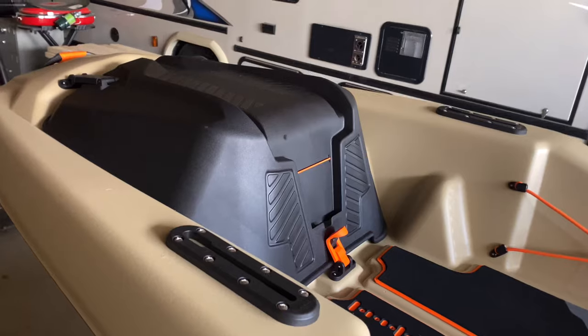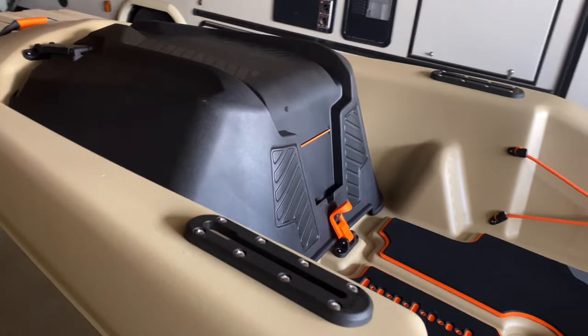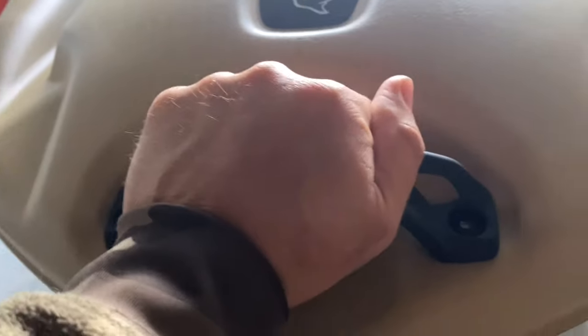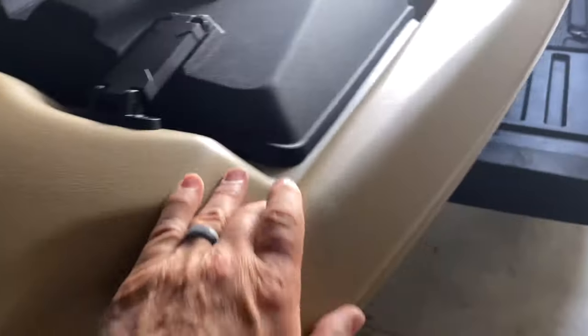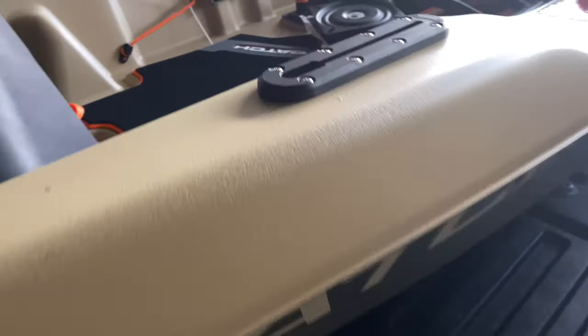You've probably seen these kayaks in other videos, but I just want to go over mine with you. Starting up front, you've got a carrying handle here - nice and sturdy - and we've got your Pelican emblem right there. The material is the same thing that the Bash Raiders are made out of, the patented Ram-X material.